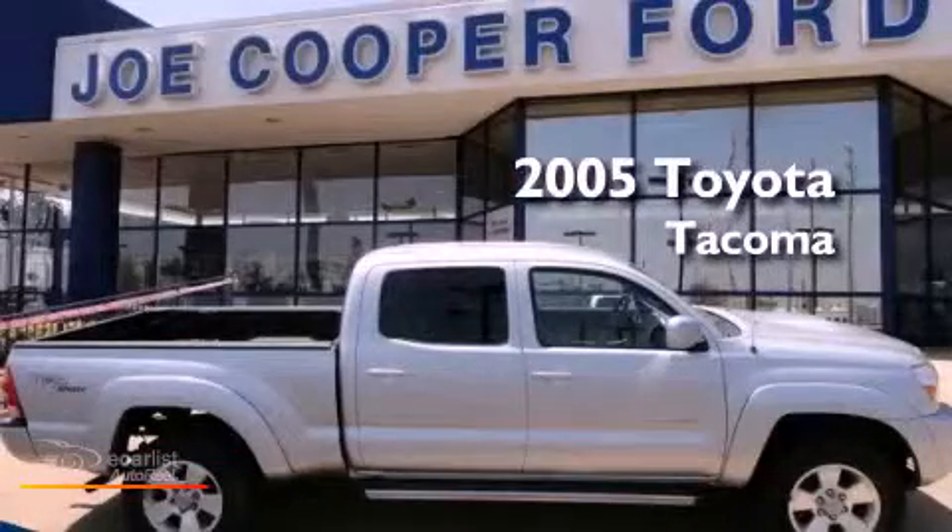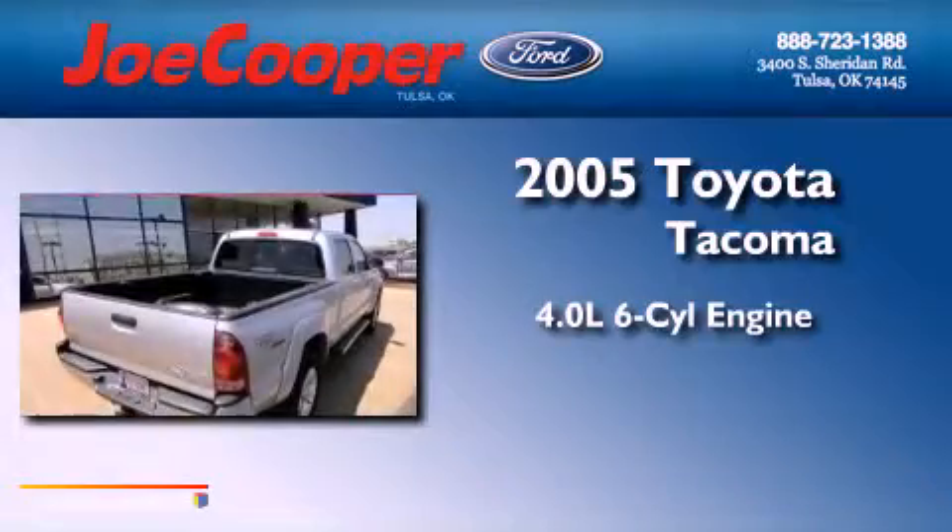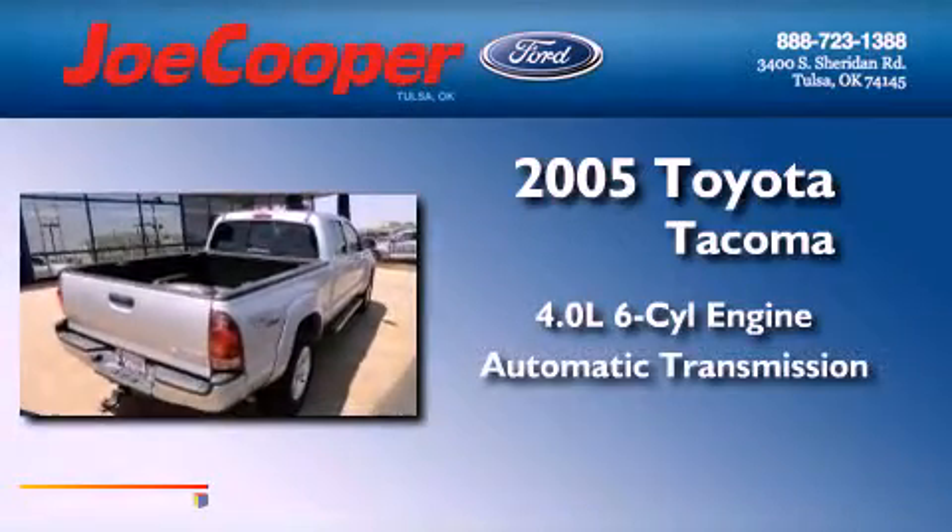This is a 2005 Toyota Tacoma. It has a 4.0-liter six-cylinder engine and an automatic transmission.